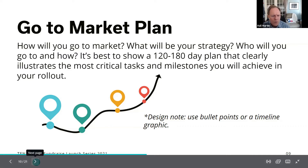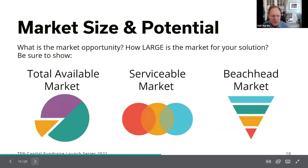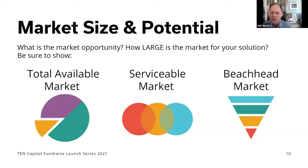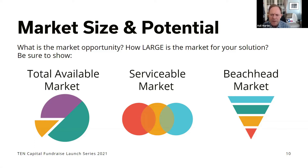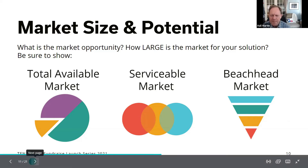The market size slide should show the market in three dimensions. First, the total available market — if everybody in the world could use it, how big would that be? It needs to be in the multiple billions of dollars. Second is the serviceable market — the market you're actually going after. Third is your beachhead market, which showcases where you're going to start and who the first 20 customers are. Show why you picked that segment — less competition, better connections, easier to penetrate — and how you'll use it to get into the broader market.